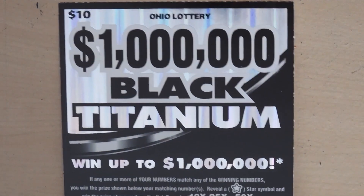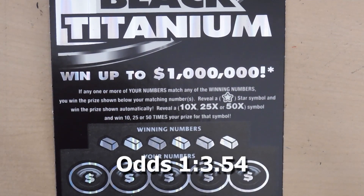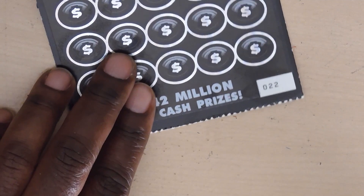Next ticket is the $10 Black Titanium. With this ticket it's a matching numbers game. Get a star symbol, win the prize. Get a 10, 25, or 50x, you get the multiplier prize.